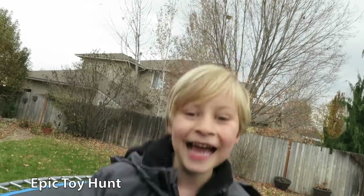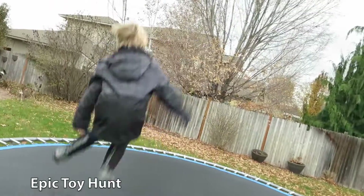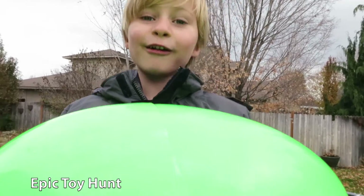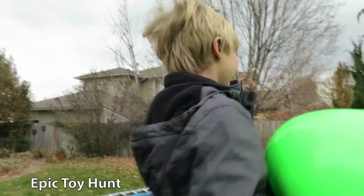Epic Toy Hunt! Hey kids, ladies watching Epic Toy Hunt. Today we're going to play Crack the Egg on the trampoline! Let's do it!